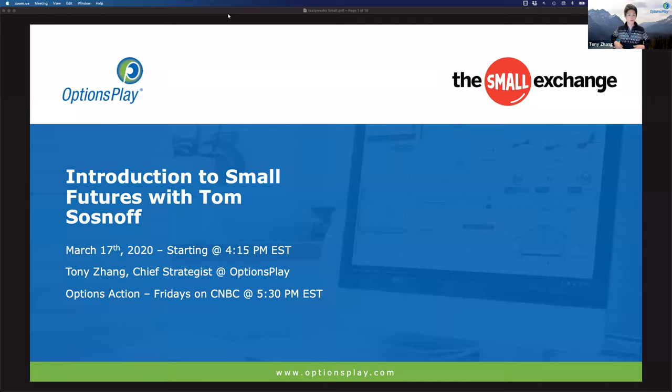Good afternoon and welcome back to our options education session. Today we're here to talk about futures trading with Tom Sosnoff, covering the new small futures exchange products. Tom, thank you so much for joining us. We're going to give everyone here a quick dive through of what a futures contract is, the benefits of futures, the benefits of ETFs, and how the small exchange merges benefits across both asset classes into a product suitable for retail traders.